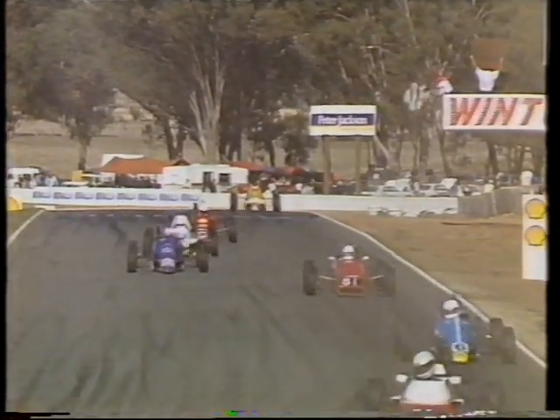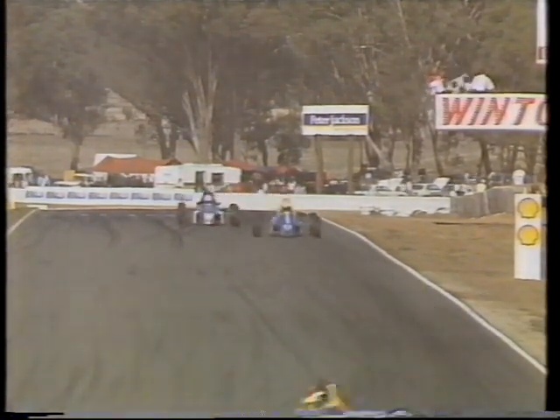The Motocraft Formula Ford Driver to Europe Series chequered flag at the ready. Troy Dunstan first one across the line. But Cameron McConville will pick up second place. John Blanchard third. Michael Dutton fourth. Then Brett Peters into fifth. And Andrew Gubb to sixth.